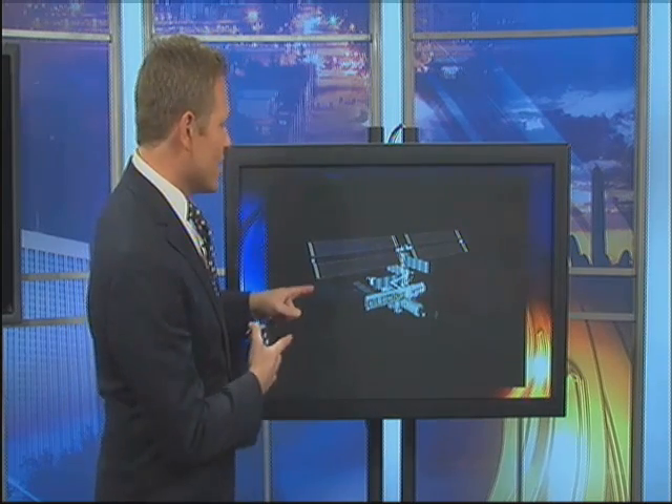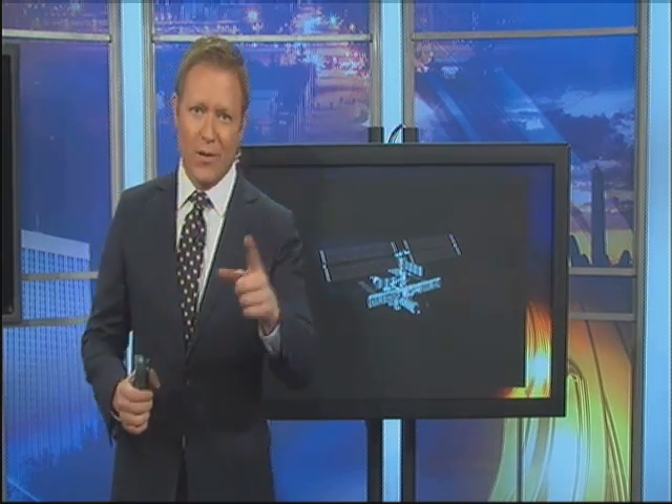Right now, the International Space Station has the same living space as a typical five-bedroom house. It is incredibly visible when it goes over.